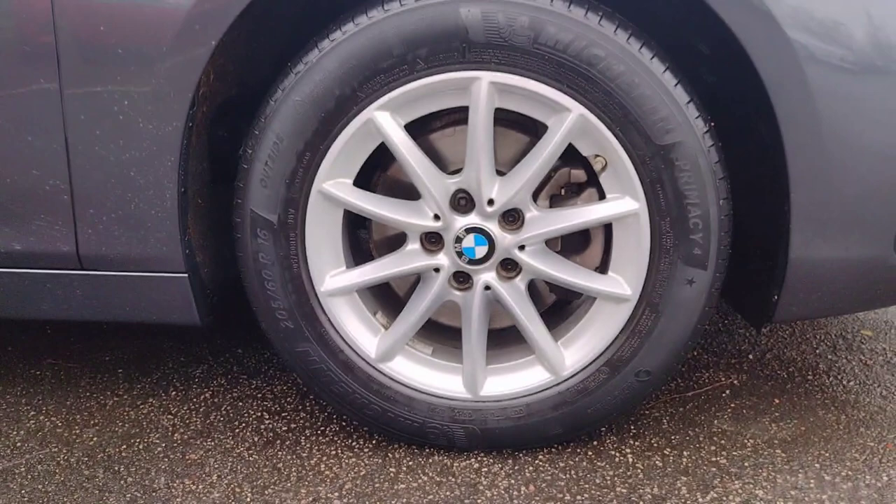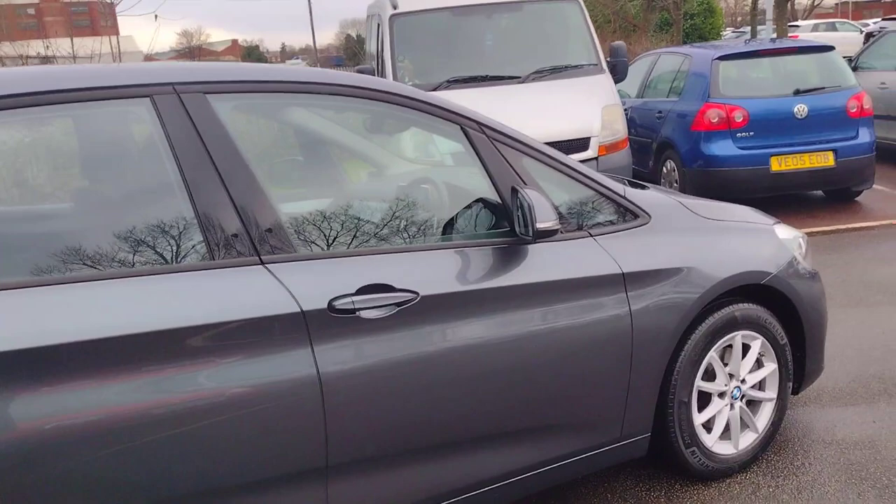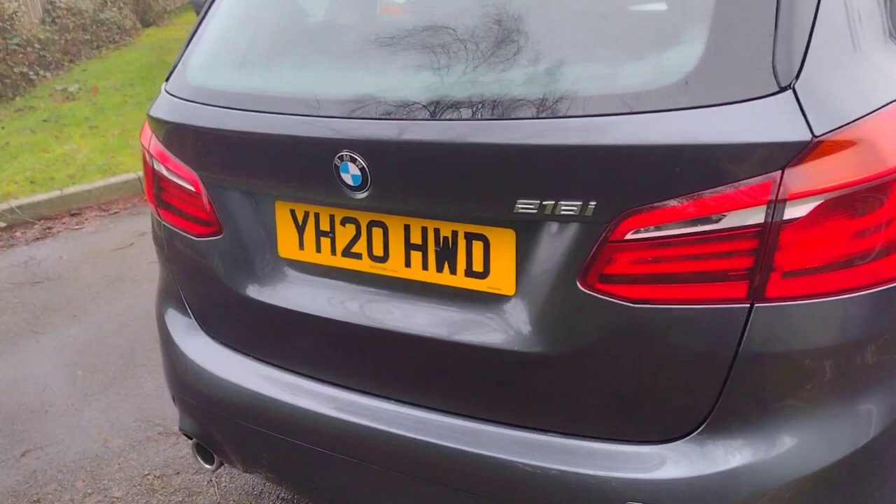We'll start off with these lovely 16 inch alloy wheels — plenty of cushiony ride and plenty of tread left on those tires. It's in this lovely dark grey colour, a very practical car.